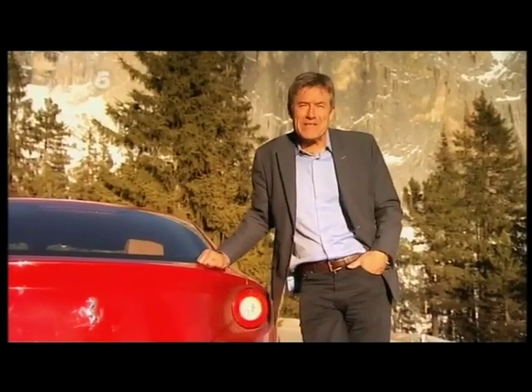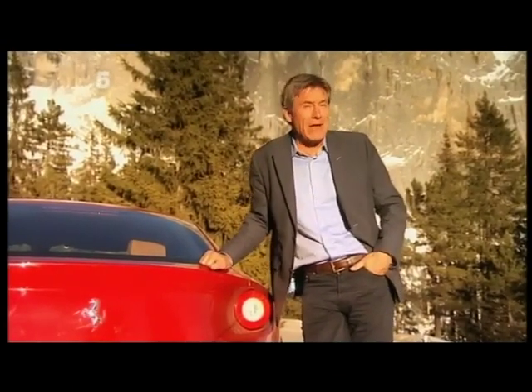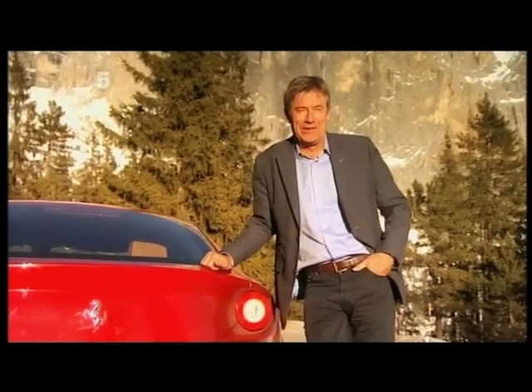And now it's over to Jason, who's in Abu Dhabi to race in the fastest form of motorsport in the world.